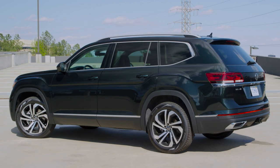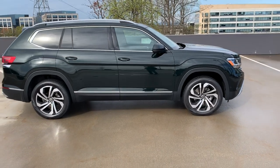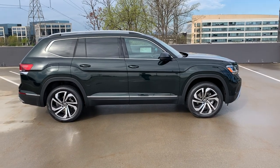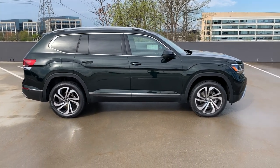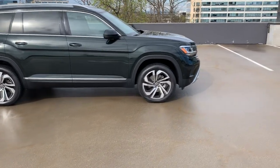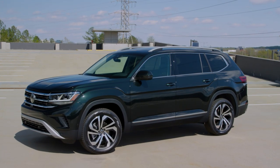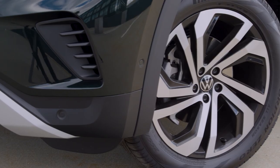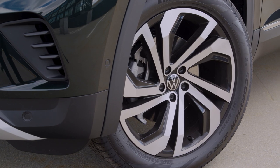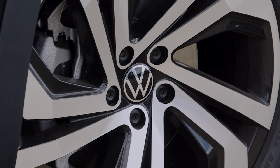Moving to the side of the car, let's talk dimensions. The Atlas grows a fraction in total length, just over 200 inches. This is not due to changes in the wheelbase but rather extensions on the front end. The Atlas is equipped standard with 18-inch alloy wheels, going all the way up to 21-inch wheels on the Harline package. This SEL Premium version has beautiful machined 20-inch wheels, and the new Volkswagen logo also carries through to the wheel caps.